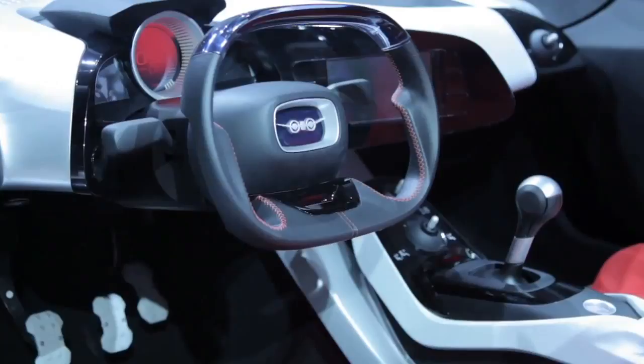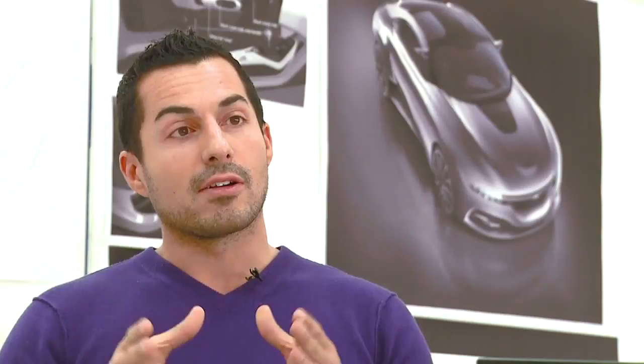Above all, we wanted to really play on the minimalist nature, and to do that, we're premiering our Google Android-driven Icon infotainment system.